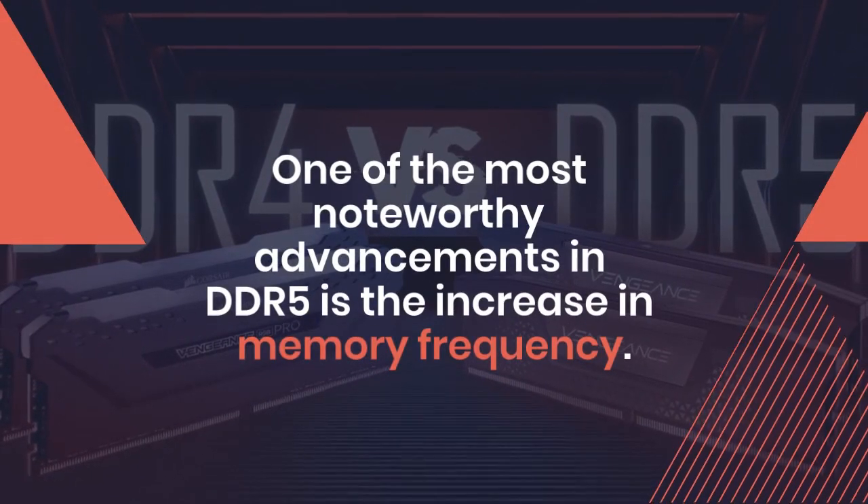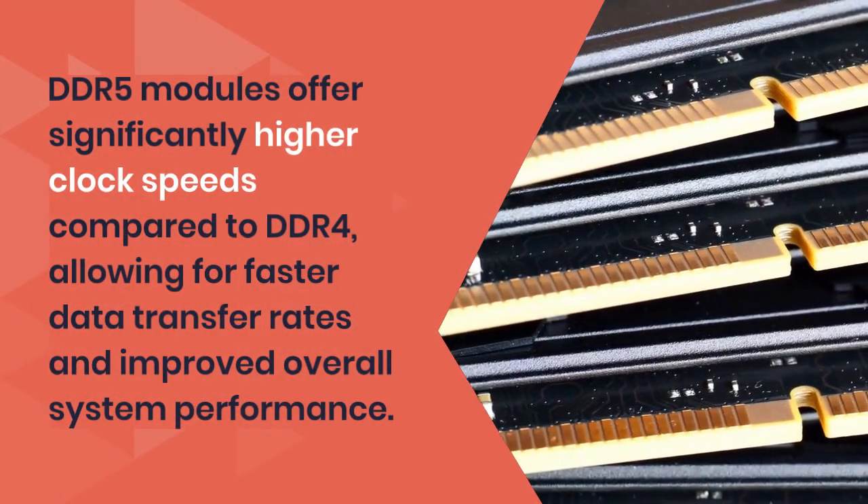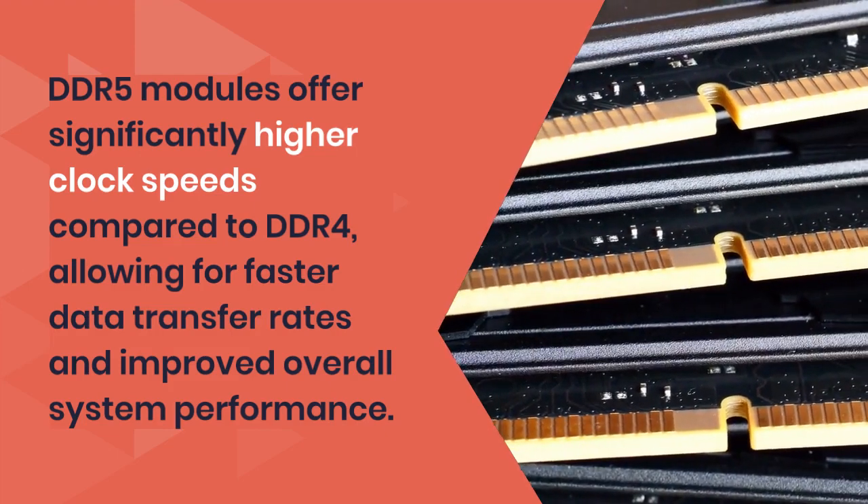One of the most noteworthy advancements in DDR5 is the increase in memory frequency. DDR5 modules offer significantly higher clock speeds compared to DDR4,